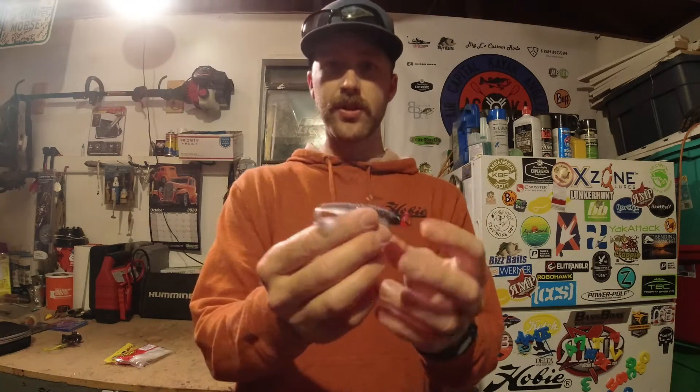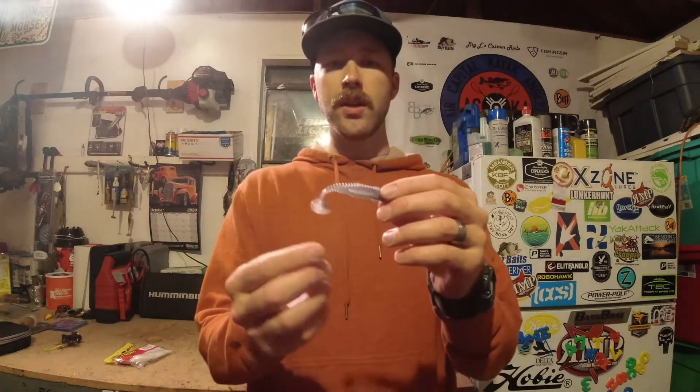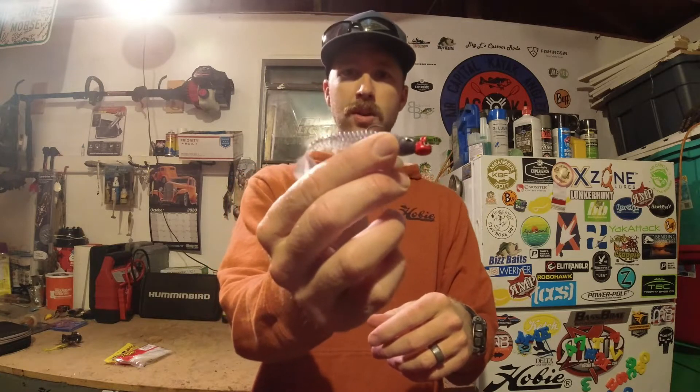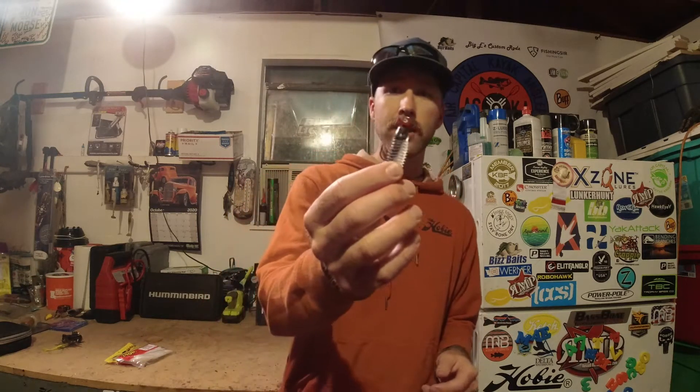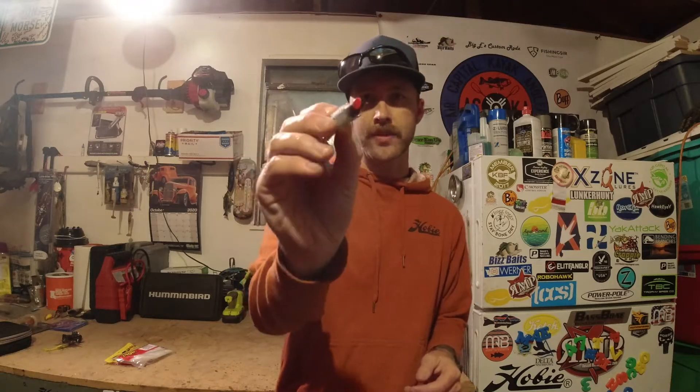Maybe look for some weedless options, but if I'm not having to worry about a lot of cover, I'm going to throw this bad boy. I'll go ahead and put the link in the description below so you can grab some of these.